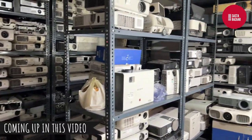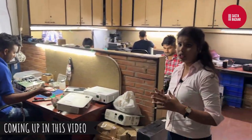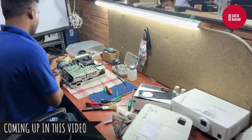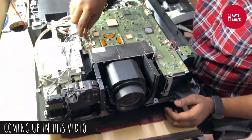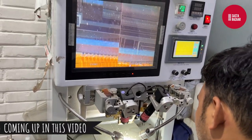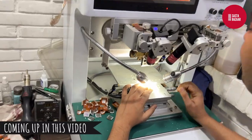If you have a branded projector, you can repair it from here — whether it's a small projector or a big projector, it can be repaired from here. So in any way, you don't need to have any doubts.